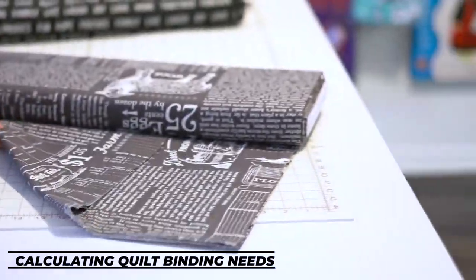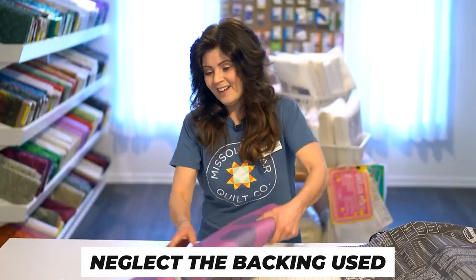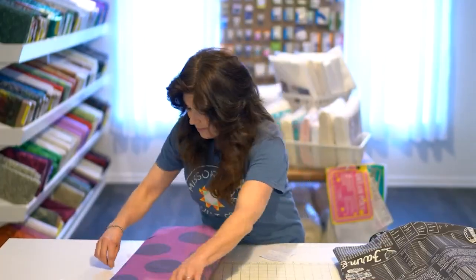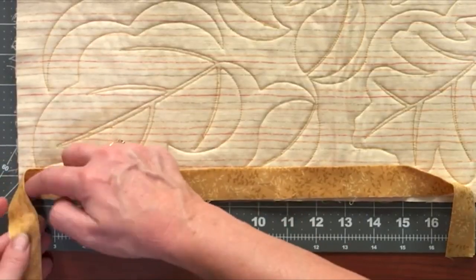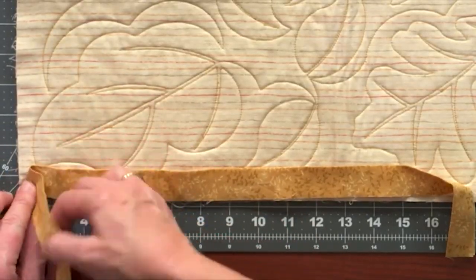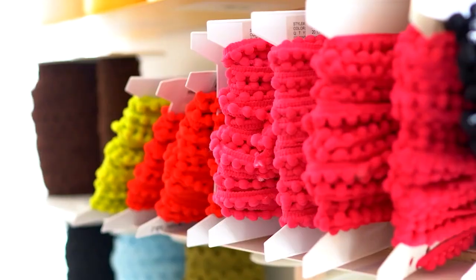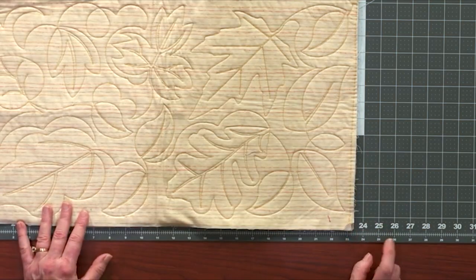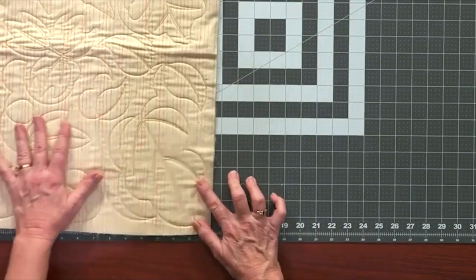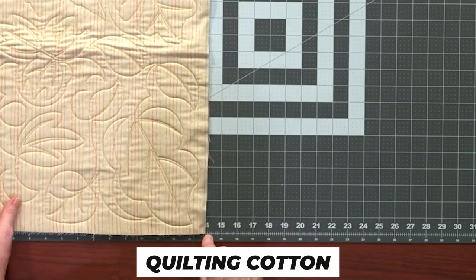Calculating quilt binding needs. While the showstopper of a quilt is always the top, people tend to neglect the backing used. Be it measuring how much backing is needed or selecting the fabric, it is important to know that backing can either make or break a quilt and is equally essential. When choosing the backing, make sure to measure your top and keep in mind that the backing needs to be bigger than the top. If one single fabric won't be sufficient, join two fabrics together and take an extra half inch to compensate for the seams. The best fabric recommended for backing a quilt is quilting cotton.